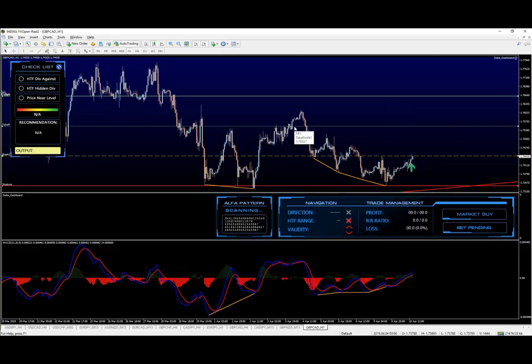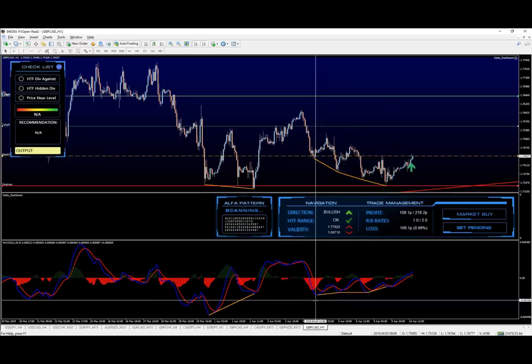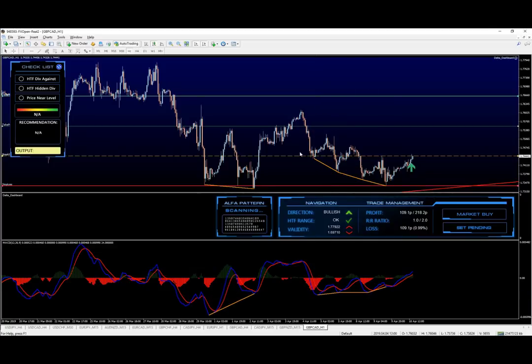Going down to the one-hour chart, we can see the multiple false breaks and divergences that happened right here. All of that is definitely bullish pressure, and now finally from the very bottom of it — which is perfect — we are getting the breakout above the high, which is indeed our signal.